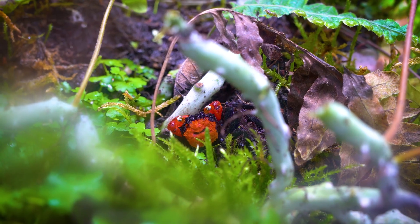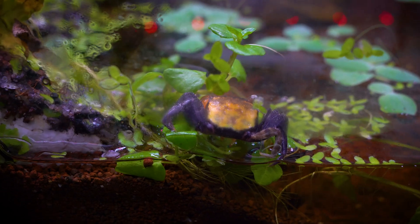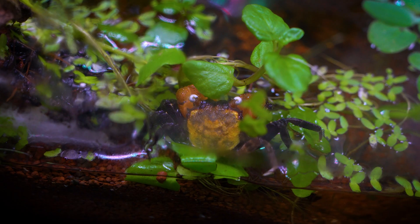Geosesarma hagen, commonly known as the hagen vampire crab, is typically yellow to orange in coloration, and they do not typically turn red after molting.